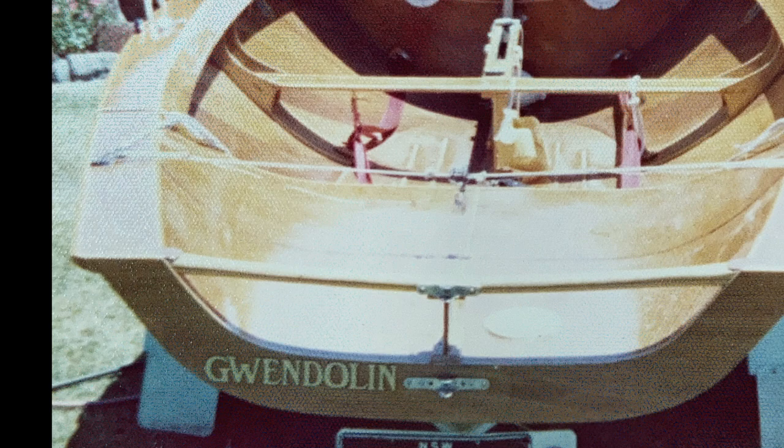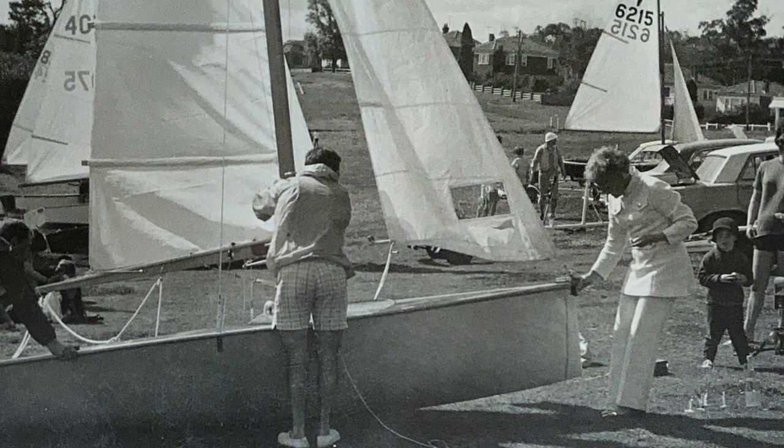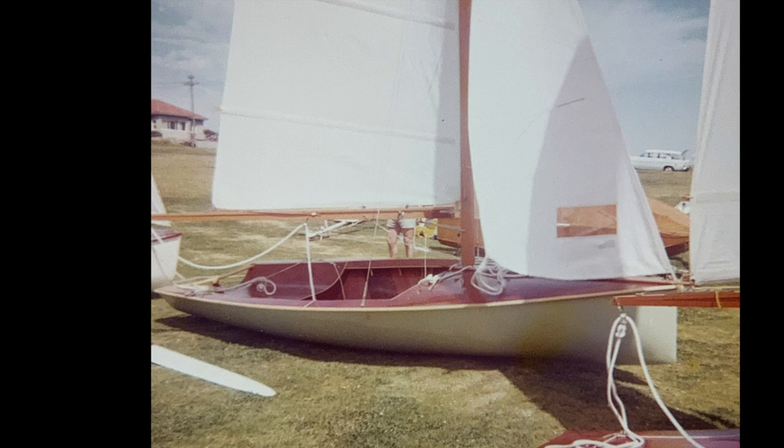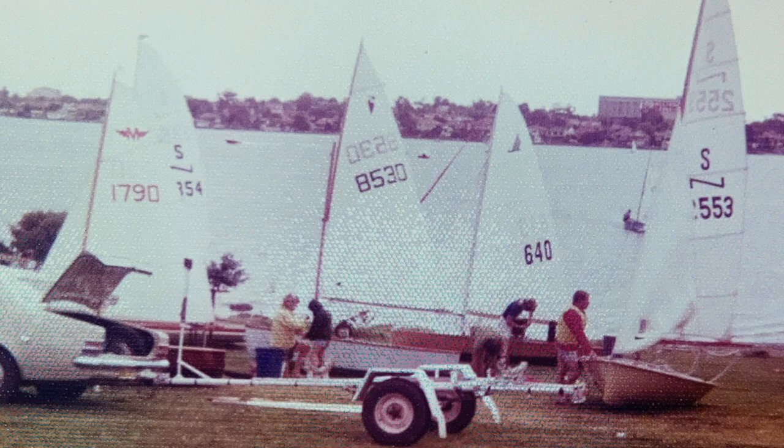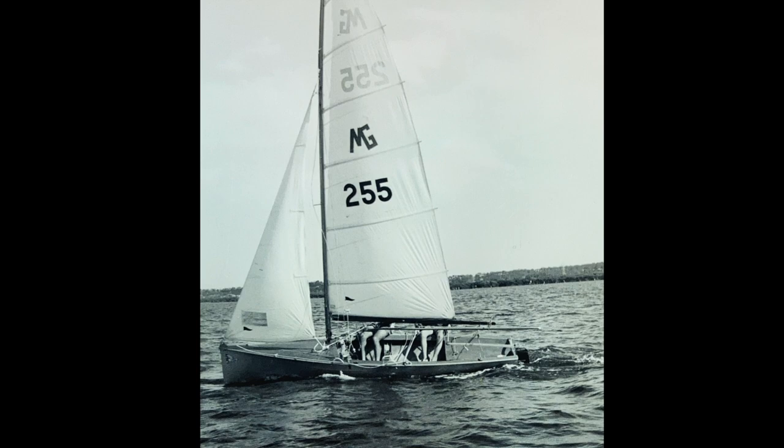After years racing his Heron, Ted succumbed to the idea of faster is better and was attracted to the NS14 development class. He built a Moldy NS, so called because it didn't have hard chines but rather beautifully round bilges. Ted then converted the Moldy into a manly graduate with a spinnaker and trapeze for the crew.